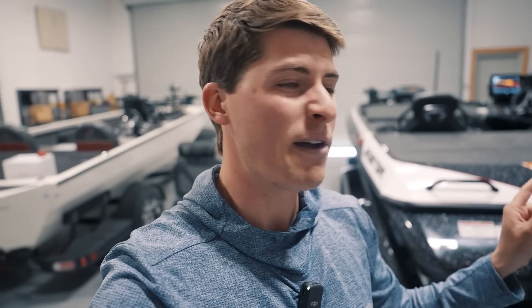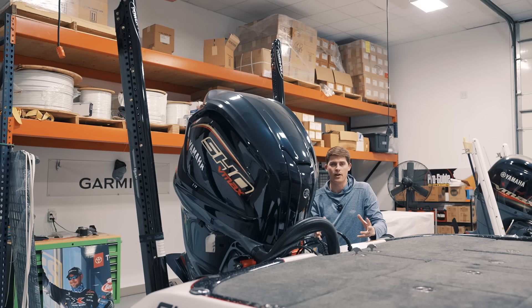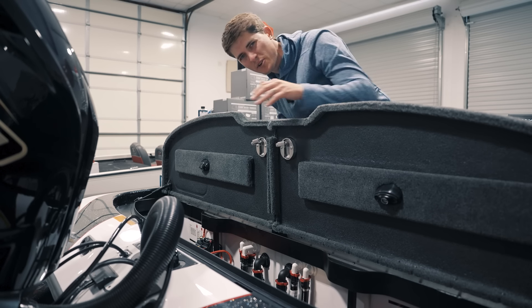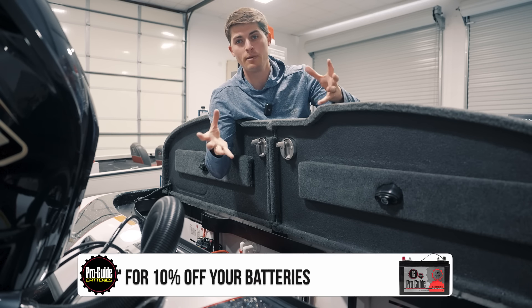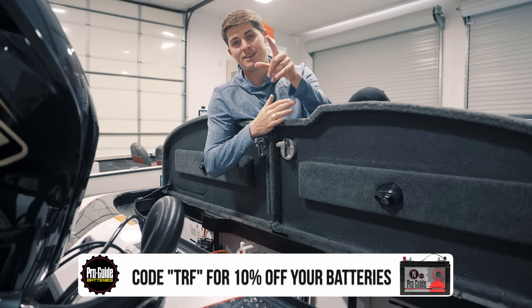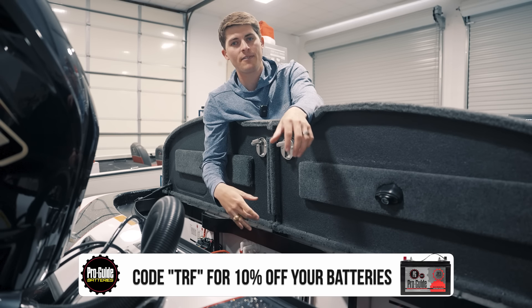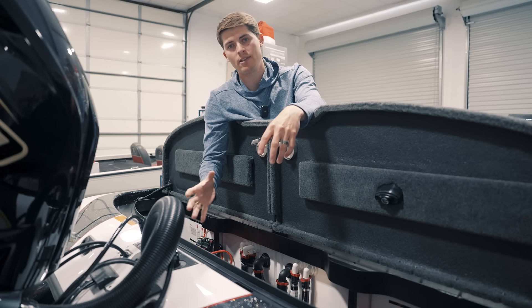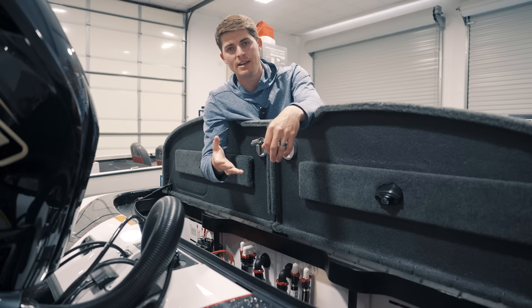Starting here in the back of the boat with the always dependable Power Pole 10-foot blades and the Yamaha SHO 250 — two dependable products I always have on the boat. In the battery compartment, I've got my ProGuide lithium batteries. They are some of the most dependable batteries out there, and with my discount code TRF you save 10% on lithium and AGM batteries. What really sets ProGuide apart is that they are one of the longest standing battery companies out there — putting batteries in boats and in the hands of anglers for over 35 to 40 years — so you can actually trust they know what they're talking about and they can back up their warranties.